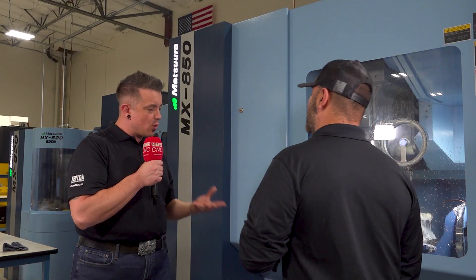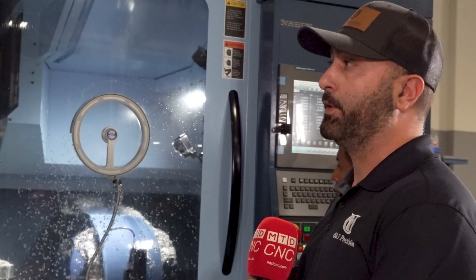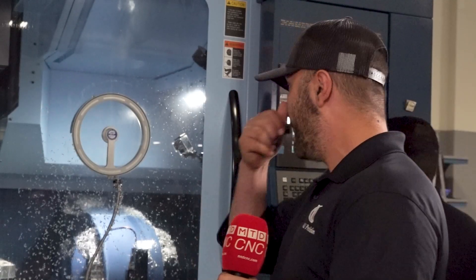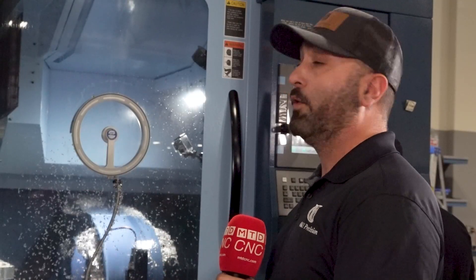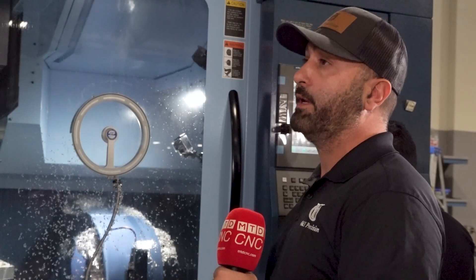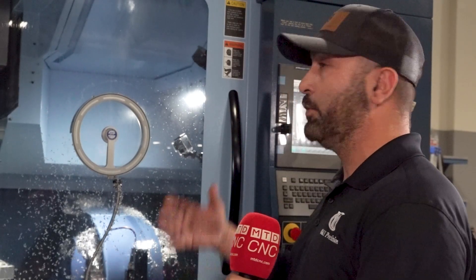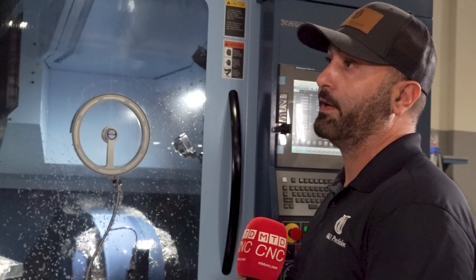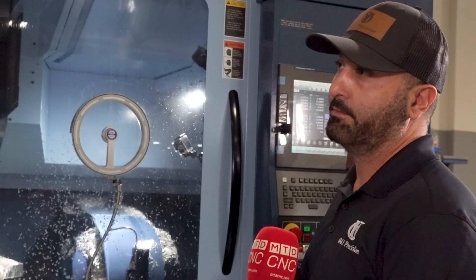That sounds awesome with all the new materials and the new work you're able to get into. What's service and support been like since you started working with Matsura? That's another thing for us as well. There are a lot of great machine manufacturers out there, but service is key — making sure that if the machine, for some reason, has a downtime, how quickly is service going to get to you? Selway has been great to us. We've been dealing with Selway now for over 20 years, from previous machine manufacturers we purchased through Selway, and they're huge with Matsura. They've been providing Matsura support for many years, and Selway has always been supportive with us. Even if we need parts, we need somebody here the next day — Selway's never let us down.